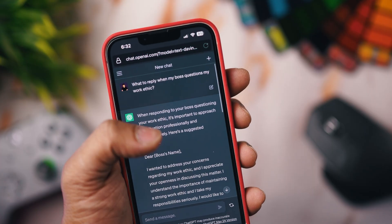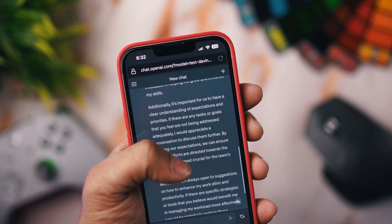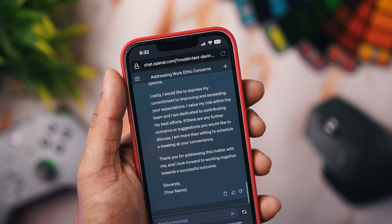For example, if your boss sent you a mail questioning your work ethic — firstly, don't worry, you're doing your best. How do you respond to such a mail? Just type in what happened and it will send you a draft email for that. It can generate human-like responses quite nicely, so make sure you take the most advantage out of this feature.